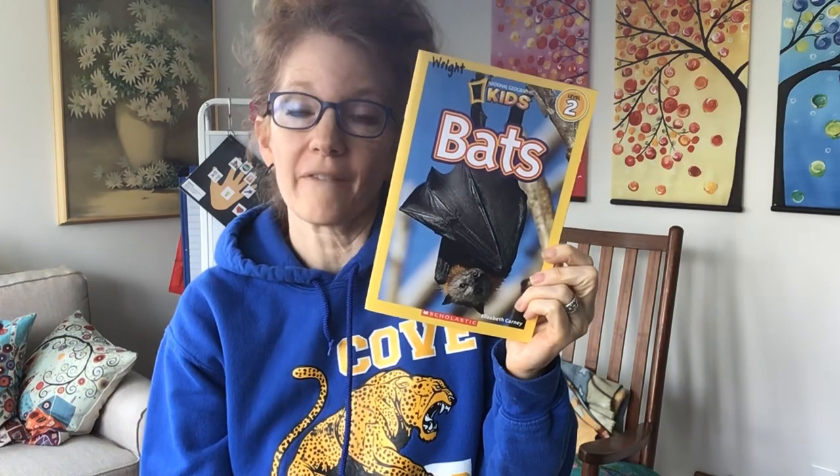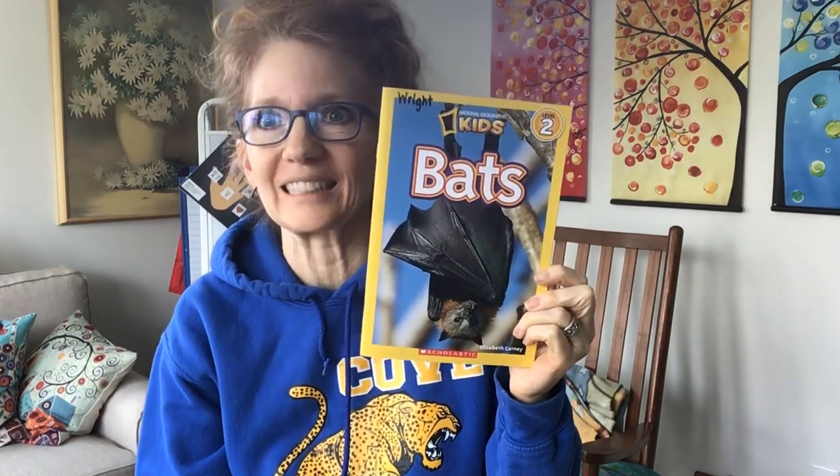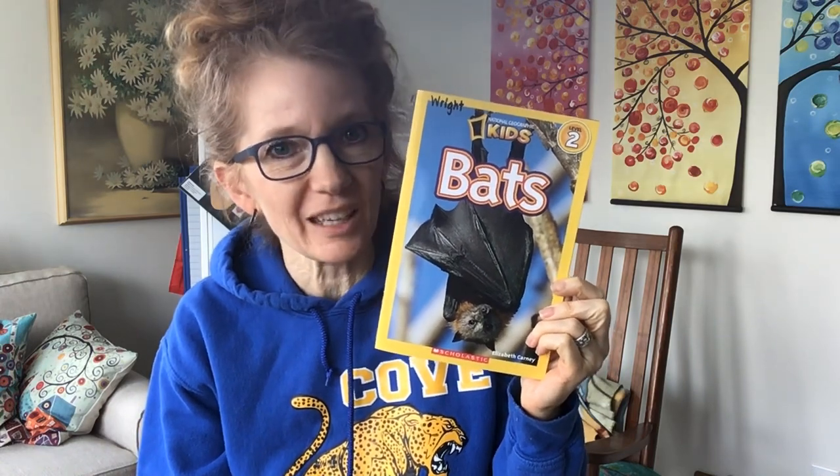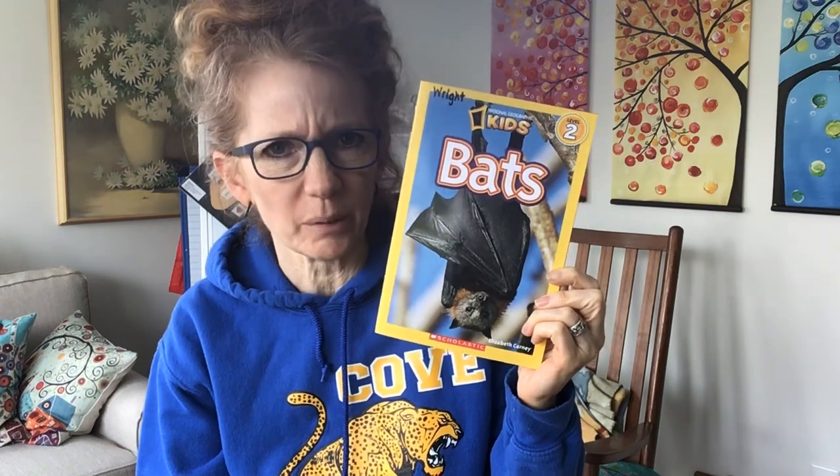The book I have for you today is another National Geographic kids book. This time we're gonna read about bats. Who's ever seen a bat before? Do you have a personal connection to a bat? I think I told you my bat story before about how the bat got in the cabin and was swooping around, and I pulled the covers up over my head. I was afraid it was gonna get in my hair. We turned all the lights off and Mr. Right opened the door and it finally went out. That's my bat story. Maybe you can write your bat story and send it to me — I would like to read it. Or you could just tell it to me.